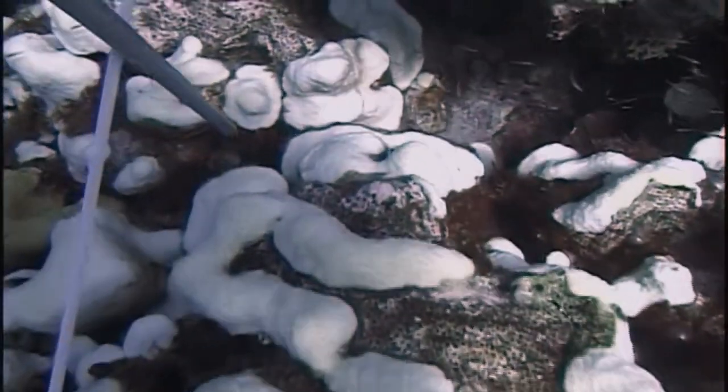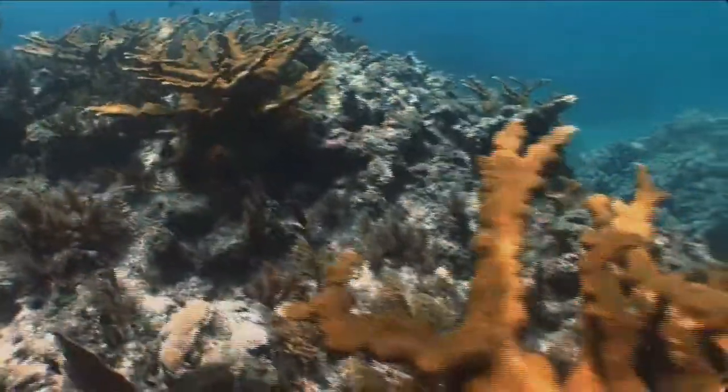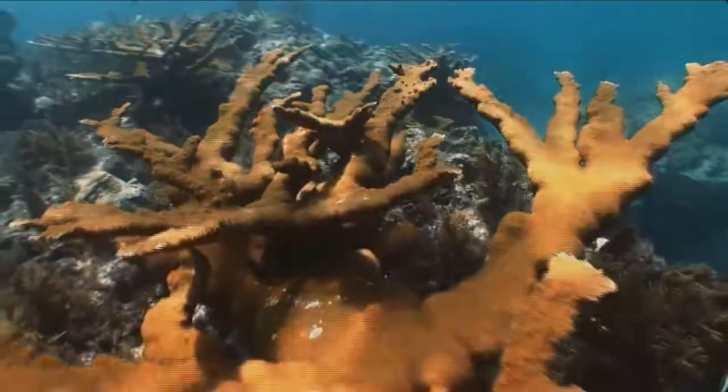By doing that, microbes are basically our first diagnostic tool. Before you even see something with your eyes that's wrong with the coral, you could see that change if you were looking at the microbiological level.